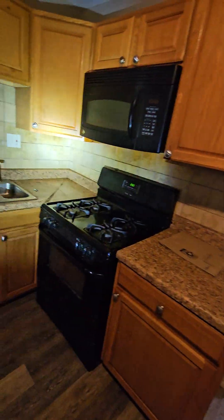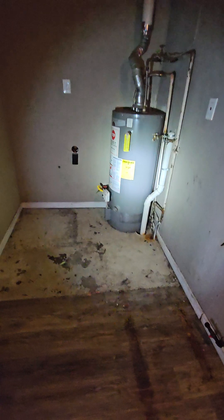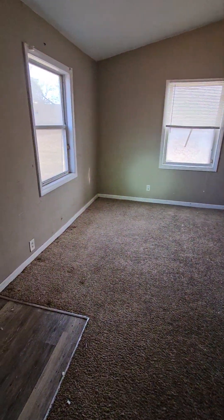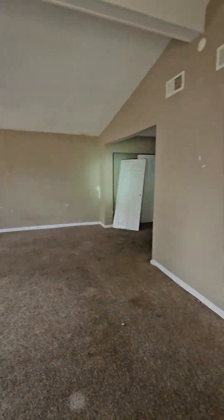Keep these cabinets, but looks like we're going to need a new countertop. Water heater. This doesn't have a basement — I don't remember it not having a basement.